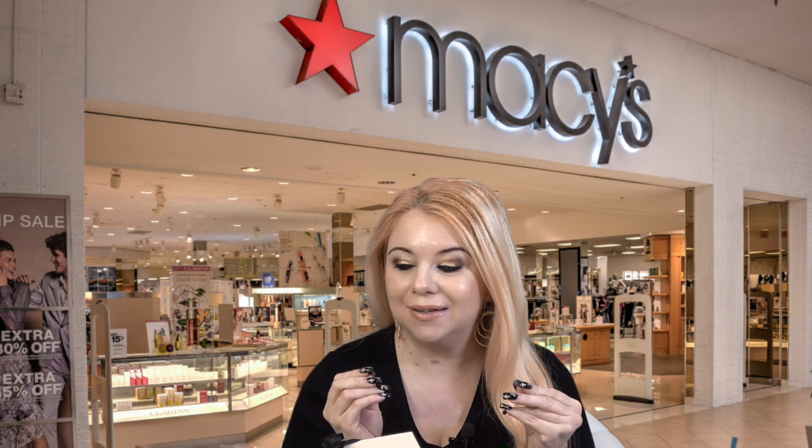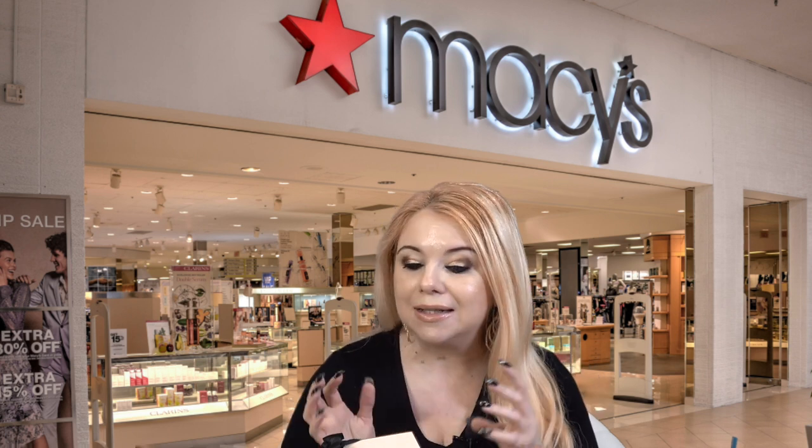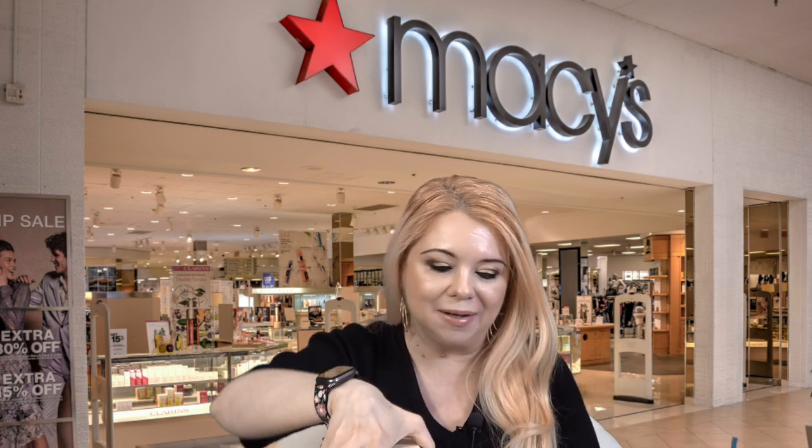I'm going to open up the boxes, lay everything out on my table, and we'll go through each item. Everything is out of the shipping boxes and I have to say I'm really disappointed with how everything was shipped. It was a big order and everything got shipped without any protection — no bubble wrap, no padding of any kind — and a lot of my stuff came in really not the best condition. These are all brand new items from Macy's, so I expect them to be in perfect condition.